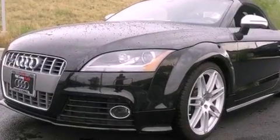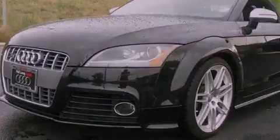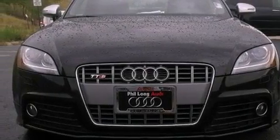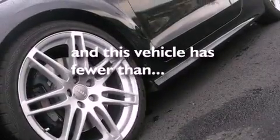Performance tires, a rear spoiler, front fog lights, an anti-lock braking system, side curtain airbags, a home length feature, and this vehicle has fewer than 20,000 miles on the odometer.